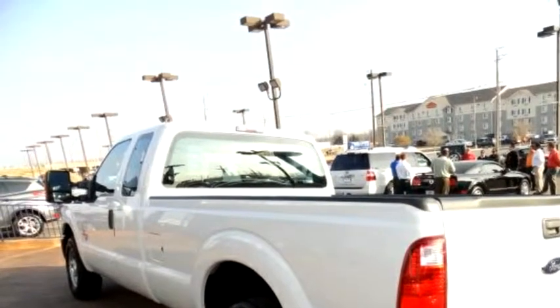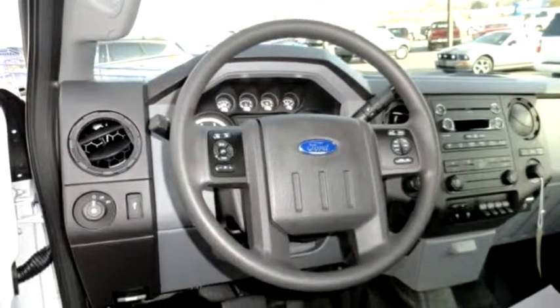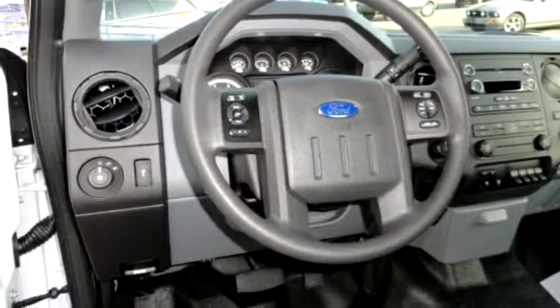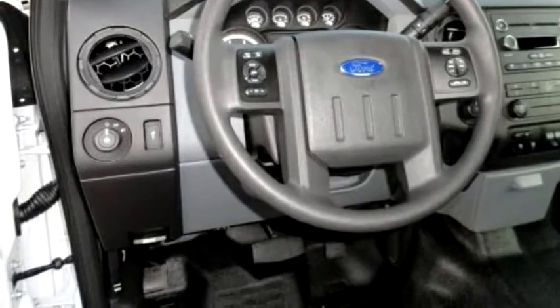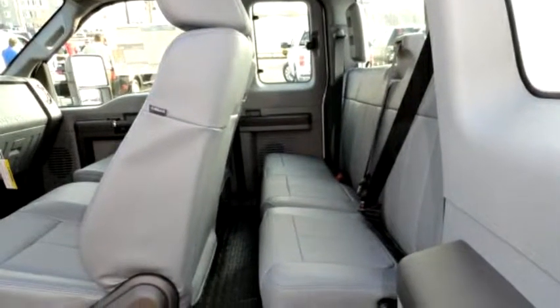Please come visit us at 3400 S Sheridan Road, Tulsa, OK 74145, or give us a call at area code 888-664-4095.